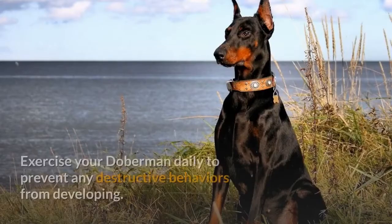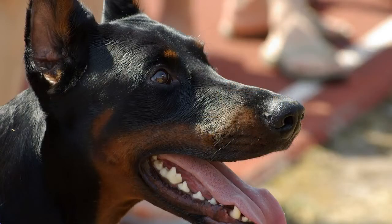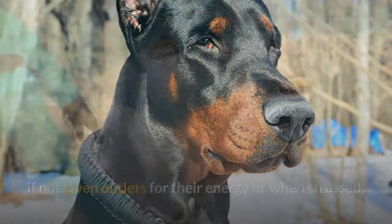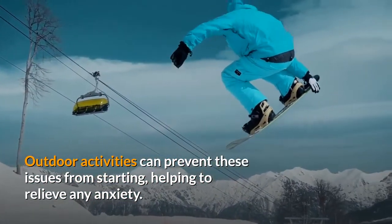Step 3. Exercise your Doberman daily to prevent any destructive behaviors from developing. This breed requires a significant amount of exercise, more than other breeds, so playing games outdoors such as fetch with dog toys or engaging in a brisk run with him will tire him out. Dobermans are prone to compulsive behaviors such as excessive flank licking if not given outlets for their energy or when stressed. Outdoor activities can prevent these issues from starting, helping to relieve any anxiety.